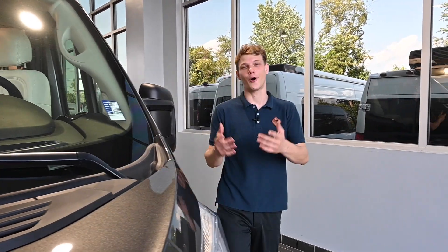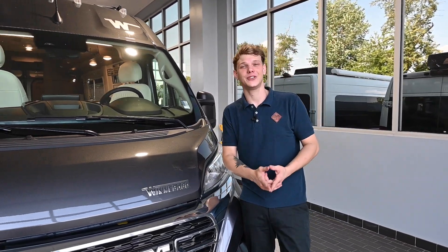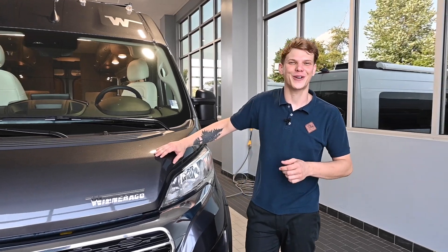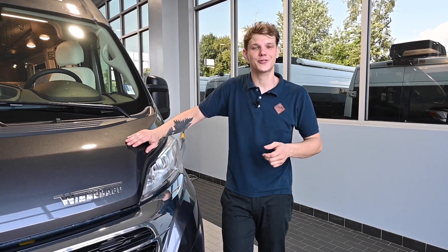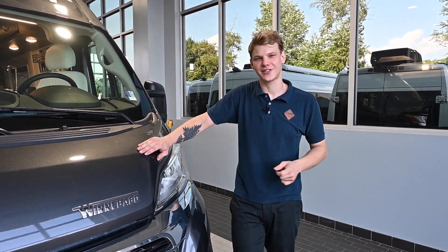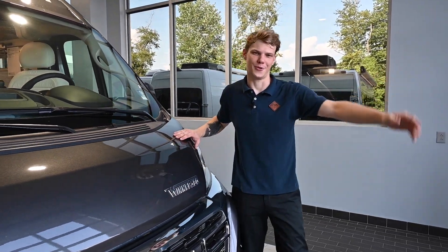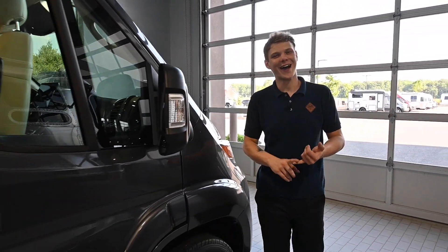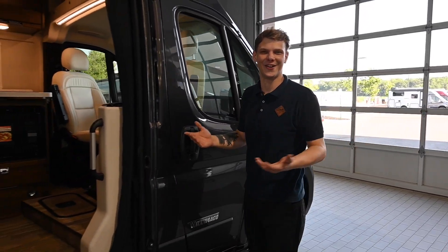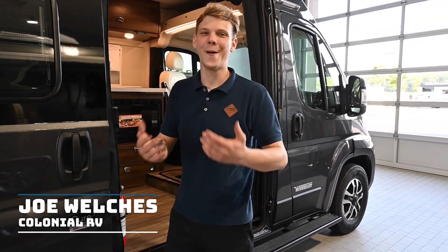And that brings us to the end of our power-packed journey inside the 2023 Winnebago Travato KL electrical system. As we've seen, this isn't just any RV — it's a marvel of modern technology that brings together power and convenience. Whether you're charging on the go, plugged into shore power, or capturing the sun's energy, the Travato KL is designed to keep your adventure powered and moving forward. Don't forget to hit that like button if you've enjoyed this deep dive, and subscribe to the Colonial RV channel for more insider guides, tips, and tours on all things RV. Drop a comment below if you have any questions or want us to cover specific topics in future videos. My name is Joe Welch, and I look forward to seeing you all again in the next video.